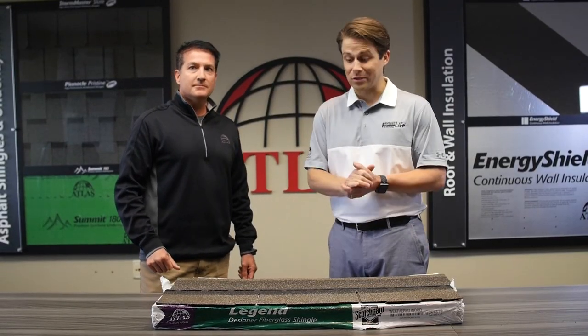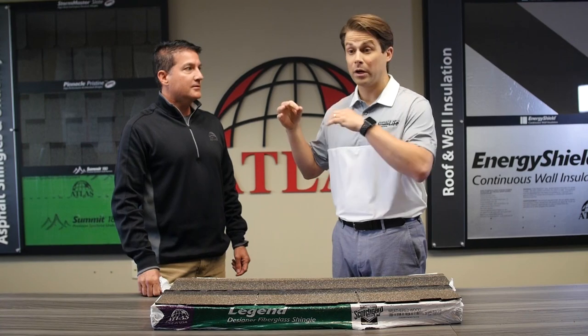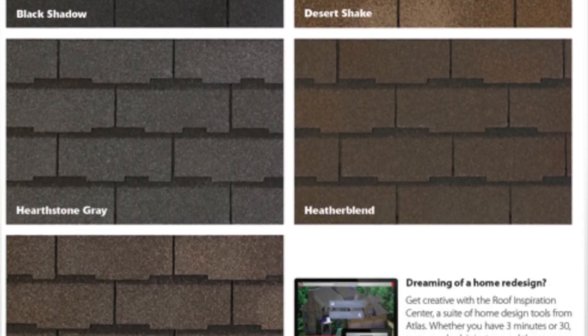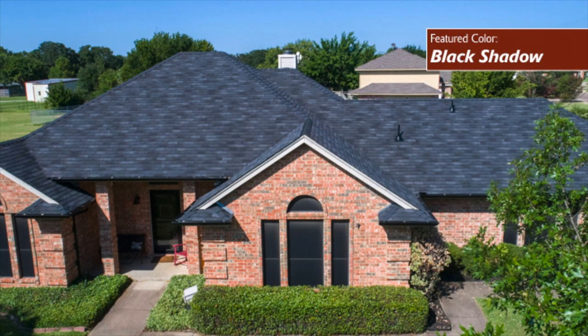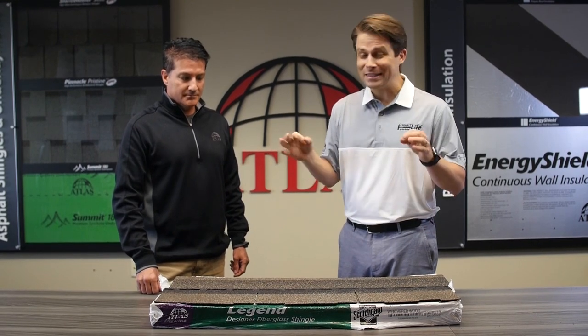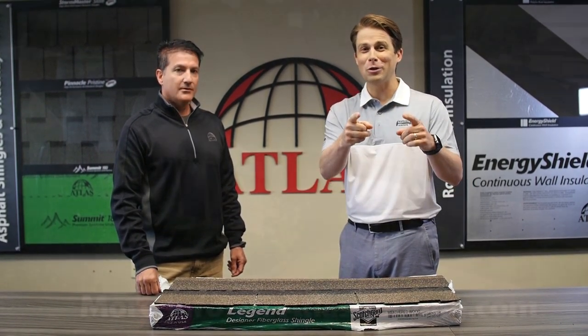Legend Designer Fiberglass Shingles. This product is going to be great for new construction, great for multi-family opportunities, and great for re-roof opportunities on a budget. We also think this is going to be great in insurance-driven markets where homeowners are having a tough time trying to figure out how they can upgrade and pay for that upgrade to an architectural shingle. So a lot of great options — Legend Designer Fiberglass Shingles, only from Atlas Roofing Corporation. Talk to your local sales rep today.